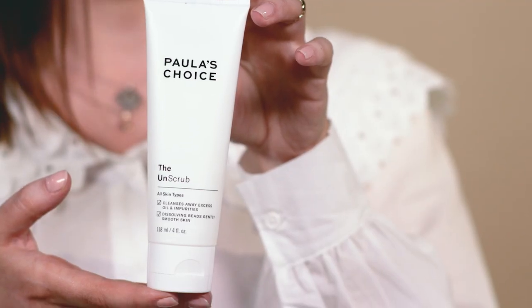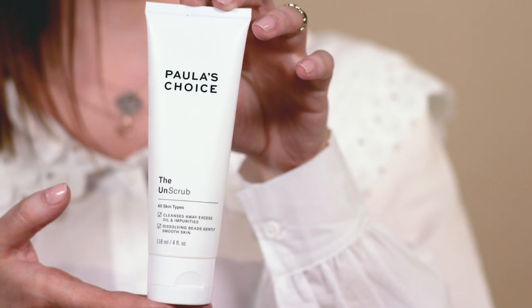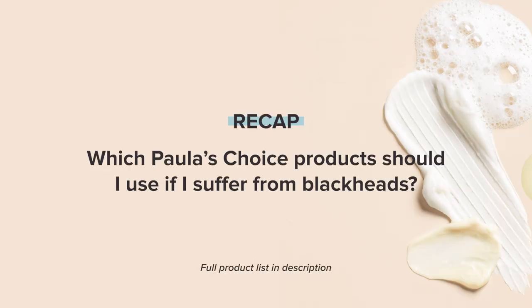If you really want to use a scrub, I'd suggest using a mild one like our Unscrub. Unlike other scrubs on the market that contain hard particles, this one has Jojoba beads — they're soft and gentle and melt away on the skin as you scrub. Here's a quick recap of the products I mentioned, along with some extra ones to add into your skincare routine for when you suffer regularly from blackheads.